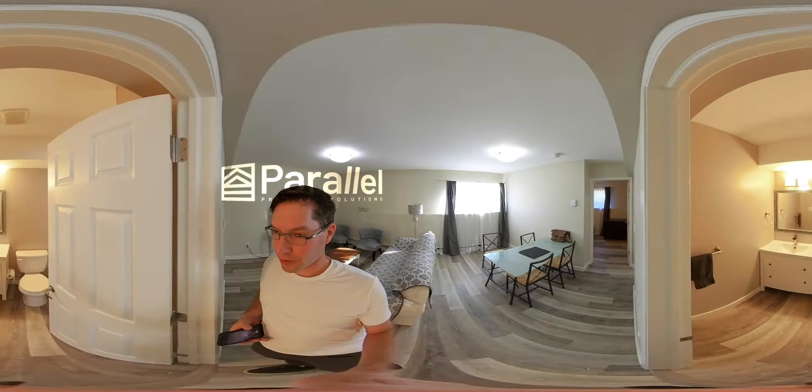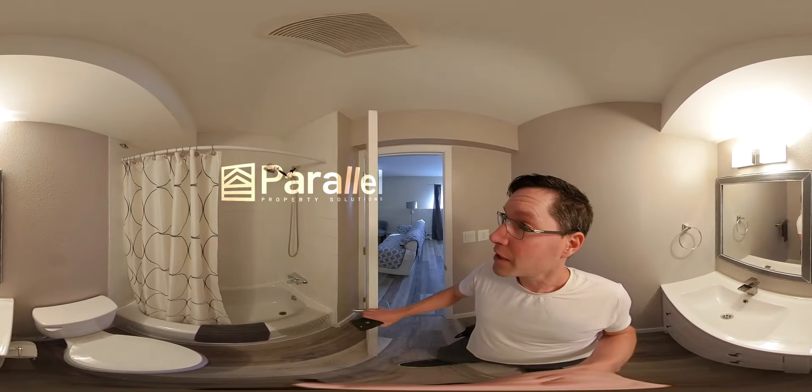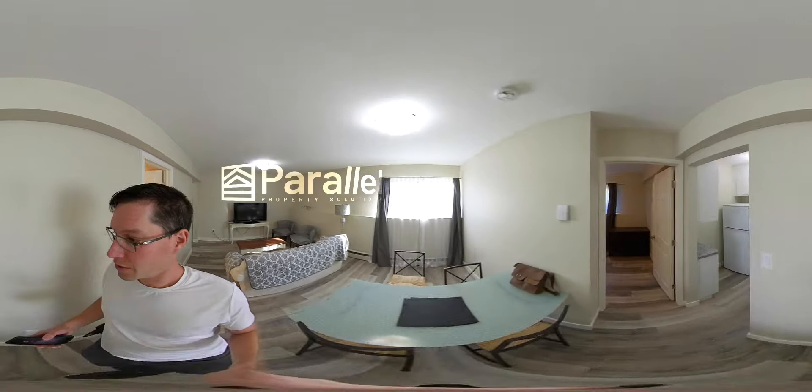Okay, this bathroom is looking good — a nice wide sink, toilet, shower, and bath. Then come over to the kitchen.